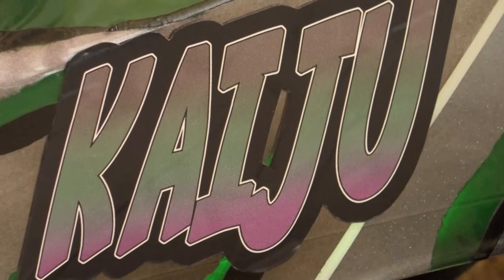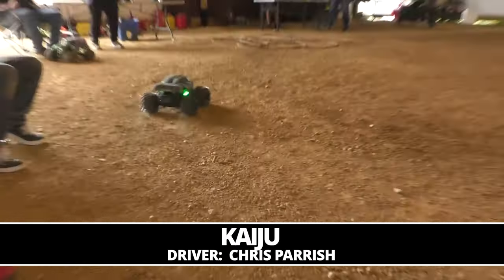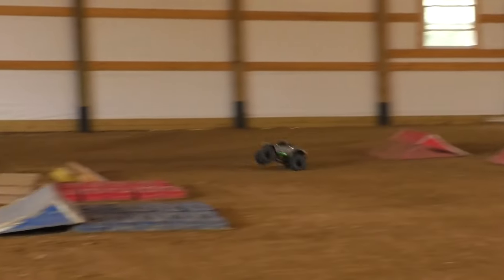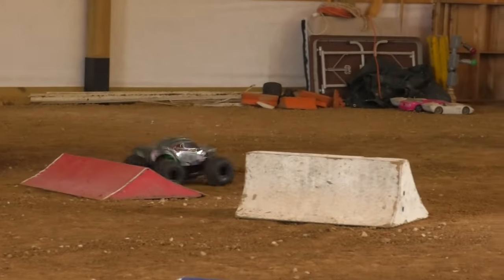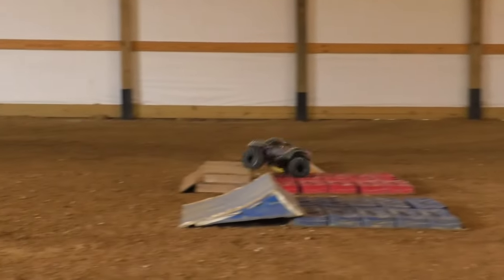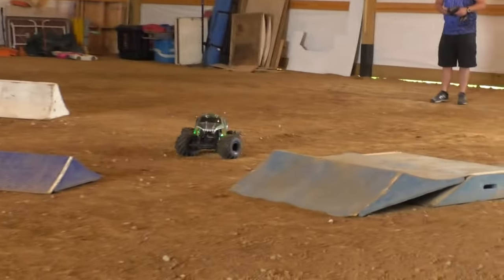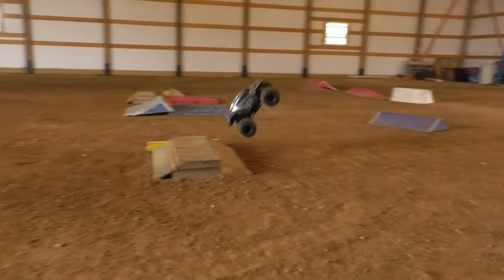Our next competitor — it's the fearsome Kaiju from Mean Duck RC, this is Chris Carish, bringing out the LMT-based Kaiju truck running the J Concepts Badger body with a unique concept applied to it. A lot of power, a lot of wheelies going on — got to keep control. Getting a little hung up there. Got to keep the momentum up — that's one of the keys in freestyle: keep that momentum up and keep it high-flying and fast-paced the entire 60 seconds.